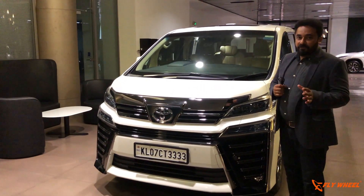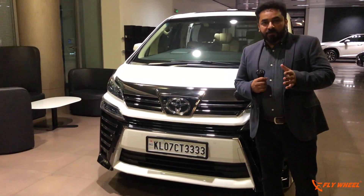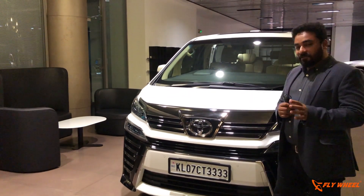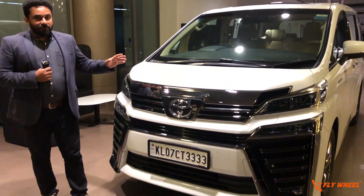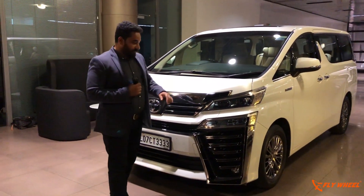I can't give you a full review right now because it's just an introduction video which Nippon Toyota Kochi dealer has allowed me to do with permission from Toyota. This is the first impression or first look of the car — not even a full review — because this will be coming to India soon and I will have a complete review, but I will be having an introduction video on our YouTube and other platforms very soon.